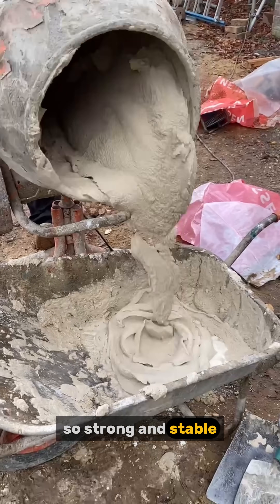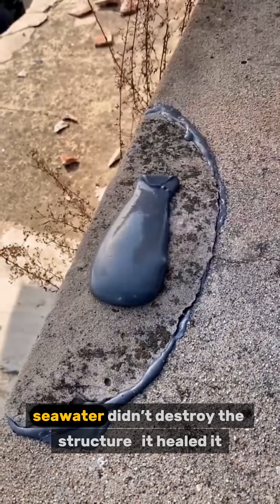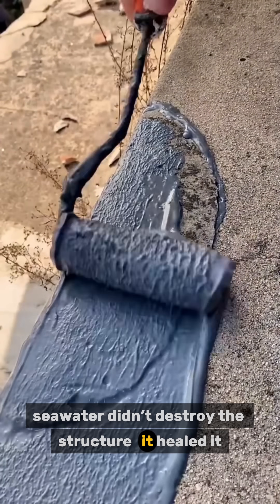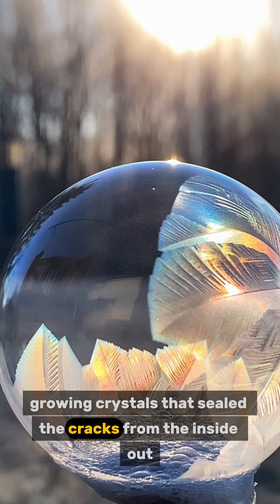Crystals so strong and stable, they actually reinforced the concrete over time. So when cracks formed, seawater didn't destroy the structure — it healed it. The lime reactivated, growing crystals that sealed the cracks from the inside out.